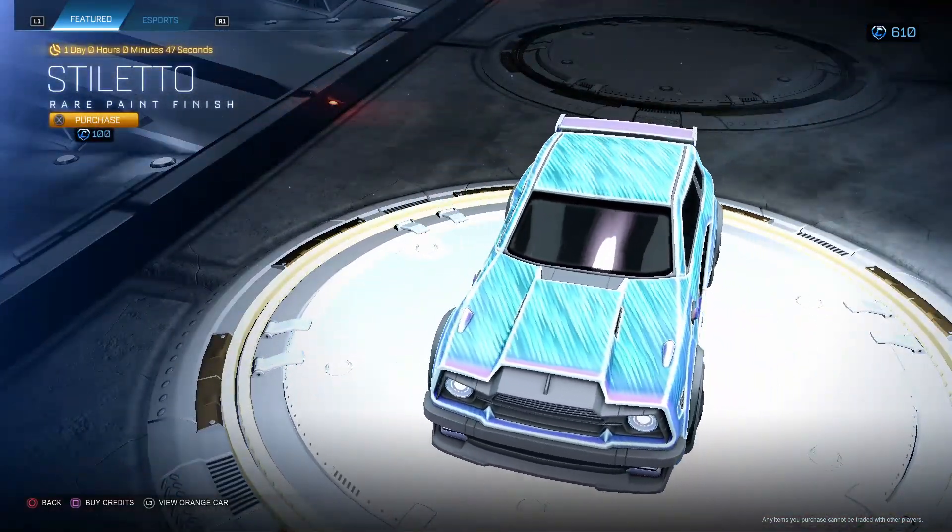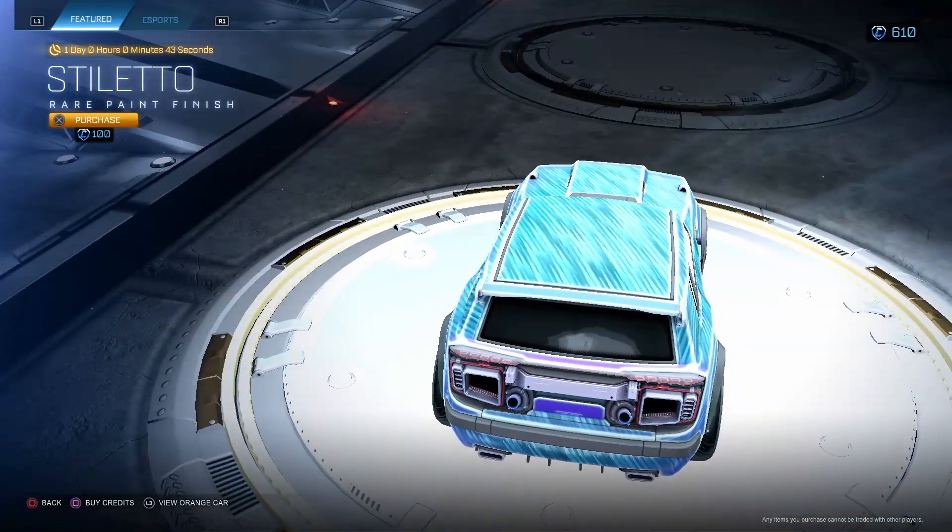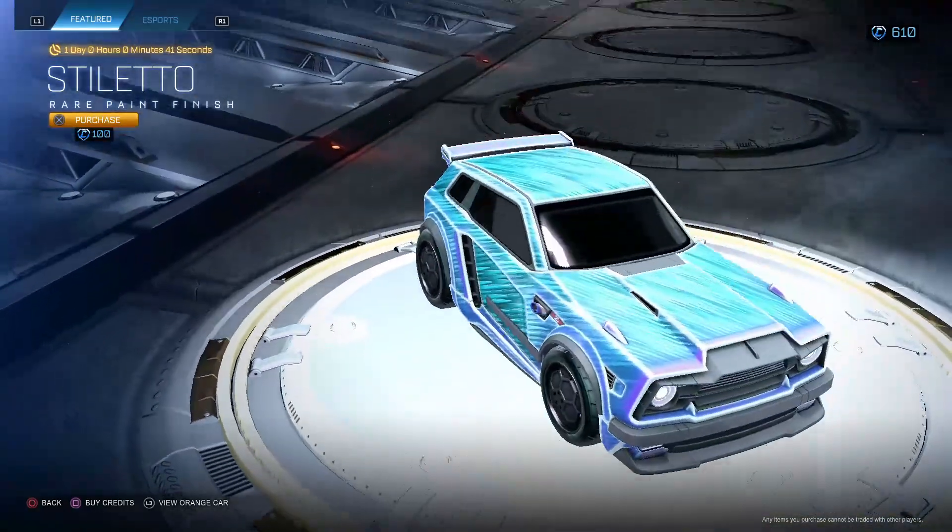Stiletto Rare Paint Finish for 100. Not too bad. I actually like how this looks. This shop is a banger, I'm not going to lie. This shop is an absolute banger today.